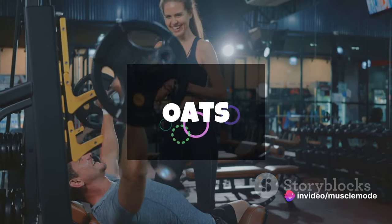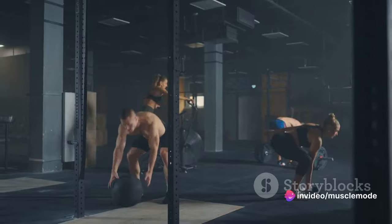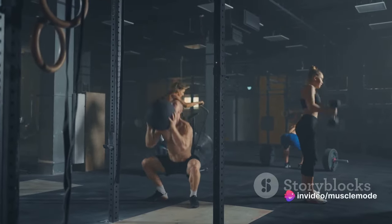With a high protein-to-fat ratio, it's a go-to for anyone looking to bulk up, slim down, or simply maintain a healthy lifestyle. Every 100 grams of chicken breast packs in about 31 grams of protein, making it an excellent choice for muscle growth and recovery.